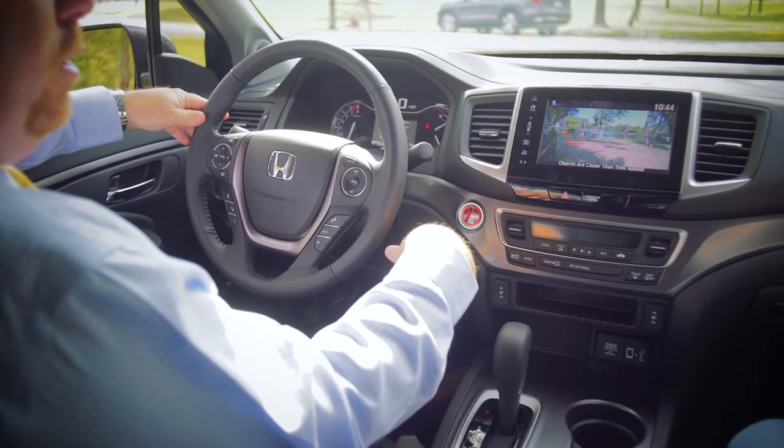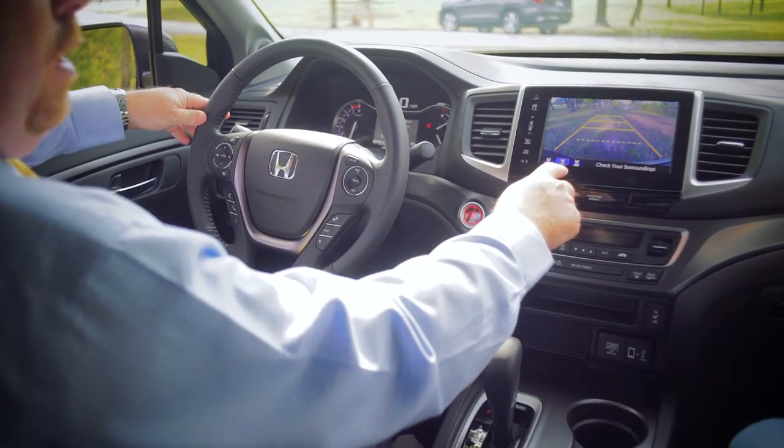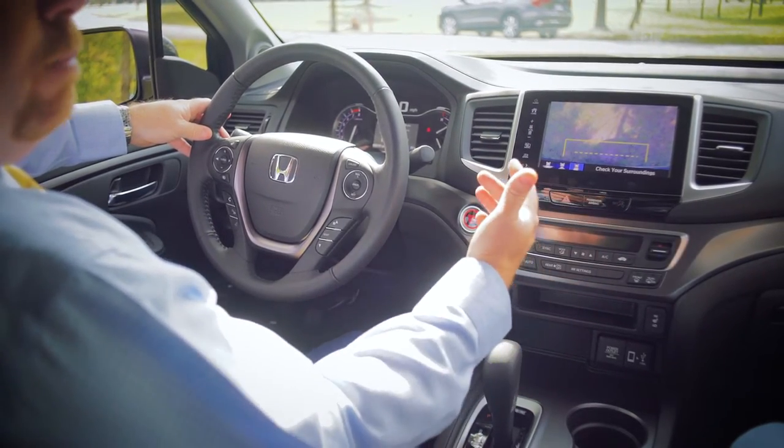Your blind spot monitoring is handled by the side camera. The other nice feature is the rear backup camera. When you activate the rear backup camera, you have three functions: a wide view, a distinct straight-back view, and a down view which is really nice if you're backing up to a trailer.